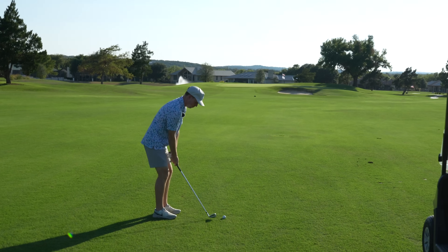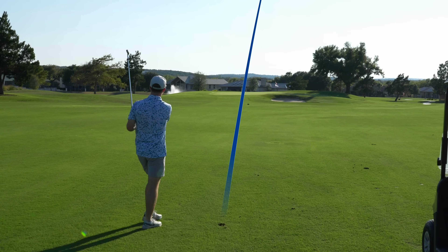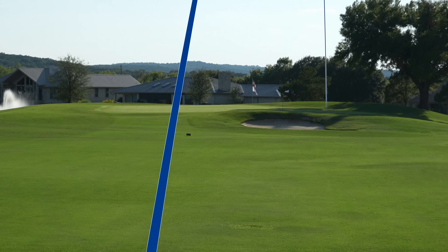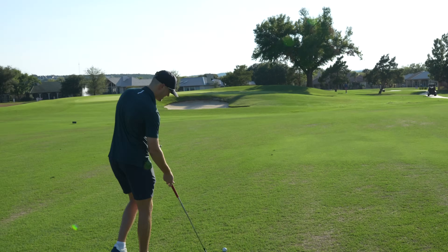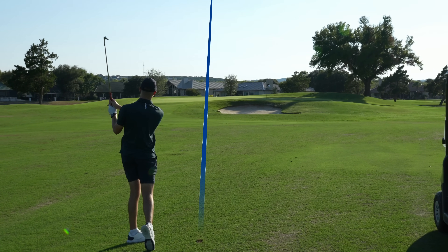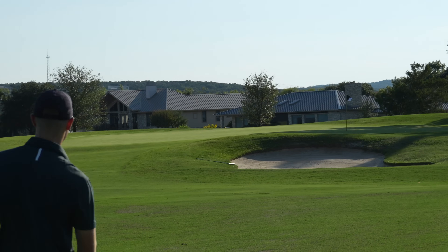Nine iron, little wind, 150 yards. That looks pretty good, Joshua — maybe a bit long. I like how you used my full name, I want you to know I meant business. 96 yards, 50 degree. That's going to be left and long, probably. That does look long — that's off the back.